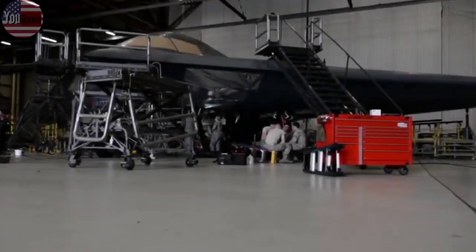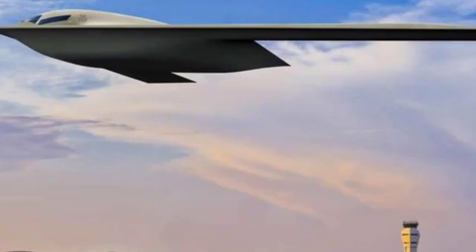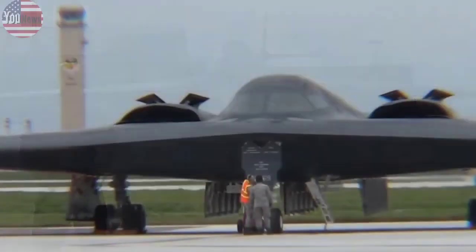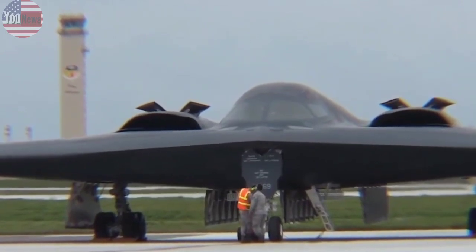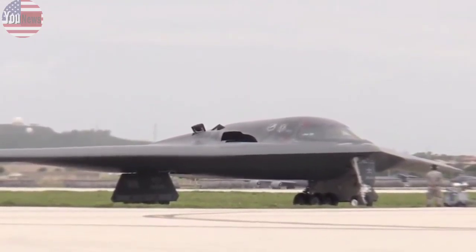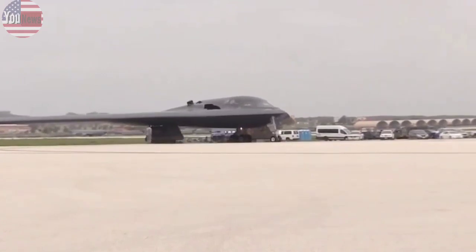The U.S. Air Force has released a new photorealistic image of the B-21 Raider, showing the long-range stealth bomber taking off from Edwards Air Force Base, California, where it will someday be tested before taking on worldwide operations. The service posted the photo of the Raider, which sports a squat, sleeker profile than its larger cousin, the B-2 Spirit.